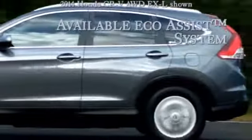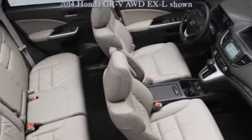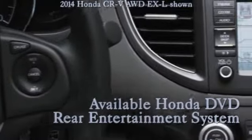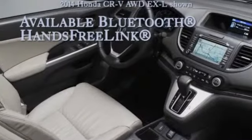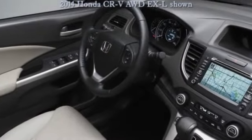The iMID is your go-to for all your important drive-related information. It displays info like your current mpg, trip range, the song you're playing, SMS text messages, and even turn-by-turn directions if you opt for the available navigation system. CR-V has a rear seat that folds down in multiple configurations, so you have lots of space and plenty of ways to use it.